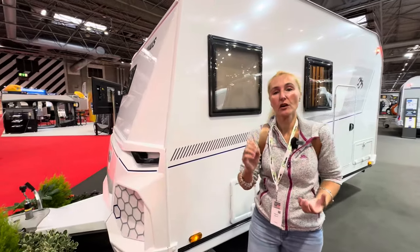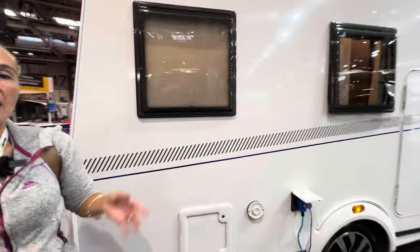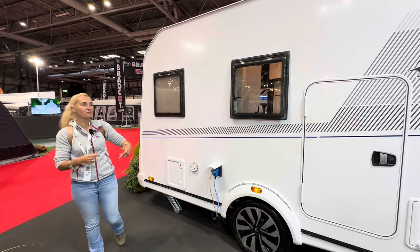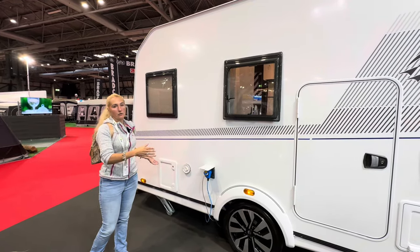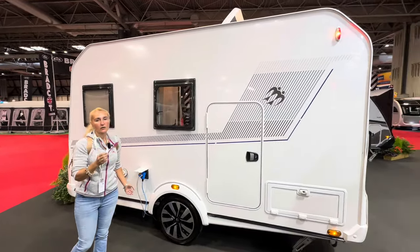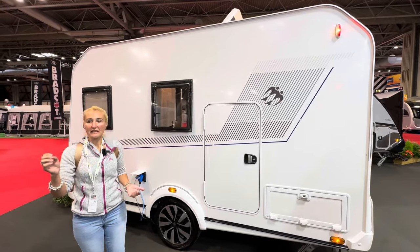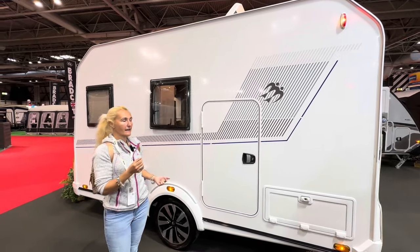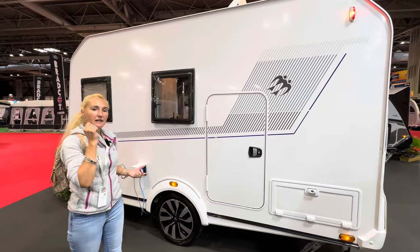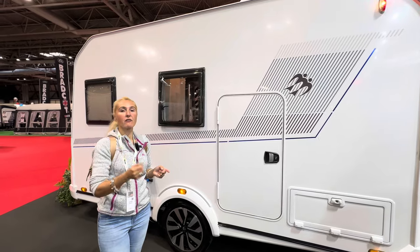The Yaseo is an innovative new caravan from Knaus where all the systems run on electric — there's no gas at all. It sits on the Alco chassis and there are two models in the range. This is the smaller model, weighing just over 900 kilos, so if you have an electric car or a small tow car this could be ideal. The other model is just over a thousand kilos. You can either plug in on electric hookup or connect this caravan to your electric car and run it off the car itself.